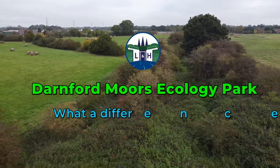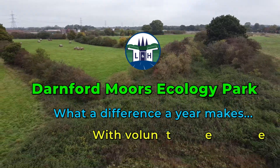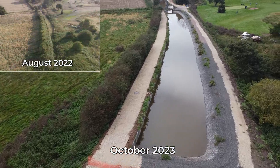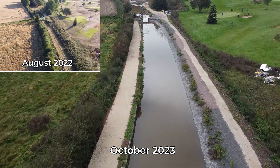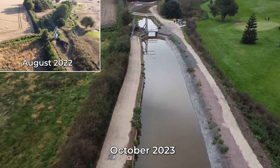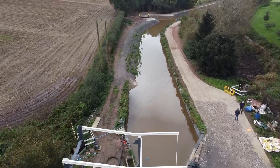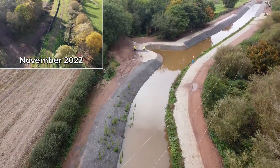It's been a little over a year since the Trust applied for funding to create the Darnford Moors Ecology Park. A successful bid was made to the ERDF and HS2 Community Fund, allowing work to start on Phase 1 east of the Lift Bridge. Another successful bid was made to Biffa Award for Phases 2 and 3, the section from the Lift Bridge to Darnford Lane.